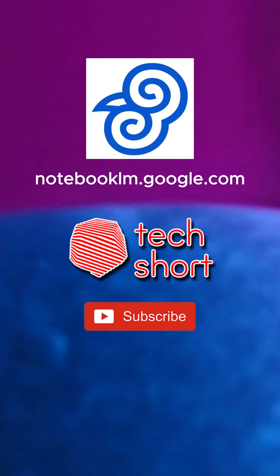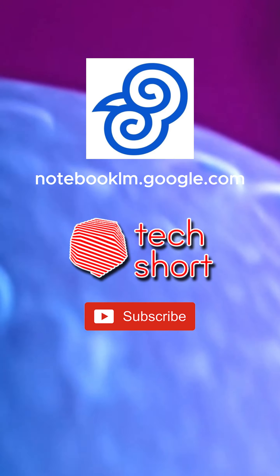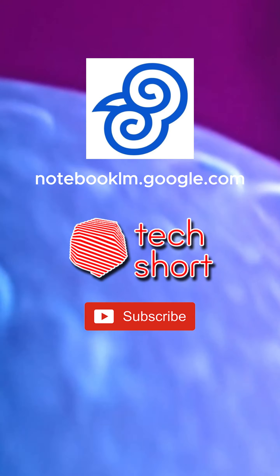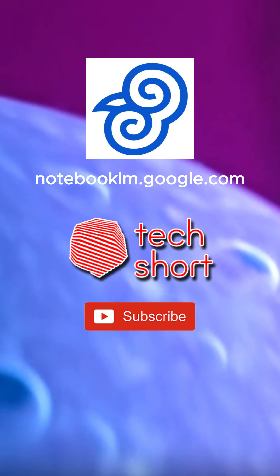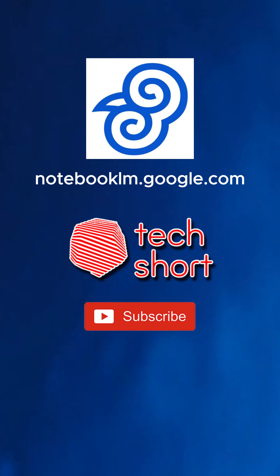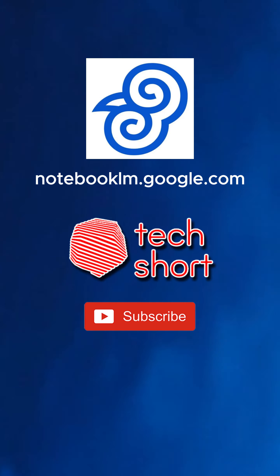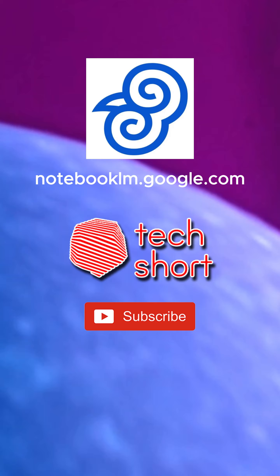In part two of our deep dive, we get into how to really make the most of Notebook LM. One of the most important things is choosing the right ingredients — Notebook LM is great at analyzing information, but it's up to you to make sure that information is accurate and relevant. Whether it's a peer-reviewed scientific paper or a work of fiction, Notebook LM treats all input the same, so curate the sources you feed it. Good sources in, good insights out.